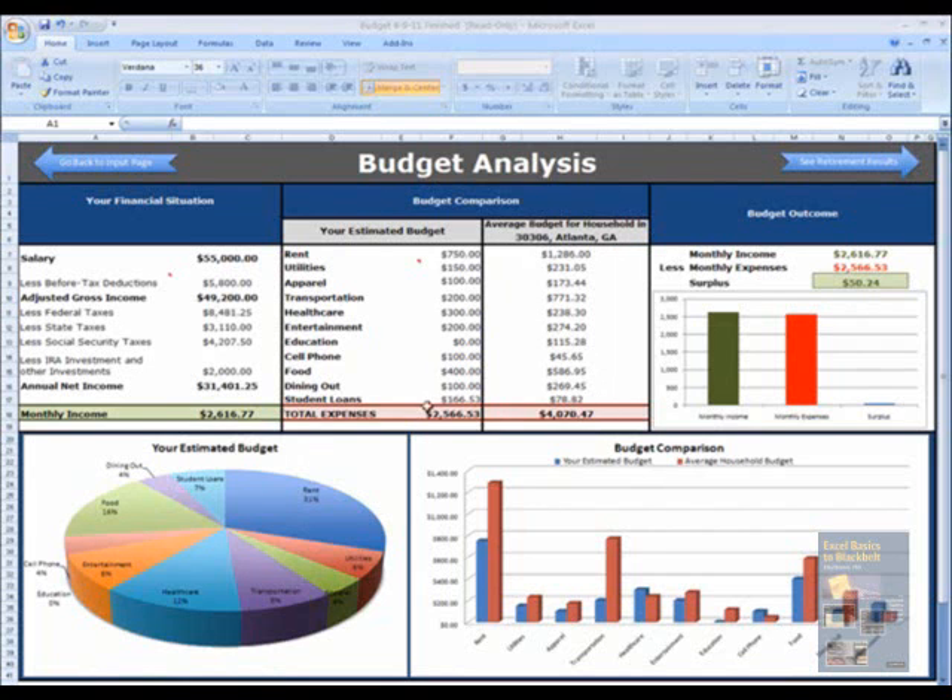As you can see, the expenses I've estimated are lower than the average for a household in the Highlands of Atlanta, Georgia. Over in the budget outcome area, your monthly budget and estimated monthly expenses give you either a surplus or a debt amount. Right here I'm running a $50 surplus, which is good. It also gives you a graphical representation of the percentage you're spending on each item — for example, rent is pretty high at 31% — and a budget comparison for what you're spending versus what the average household spends.